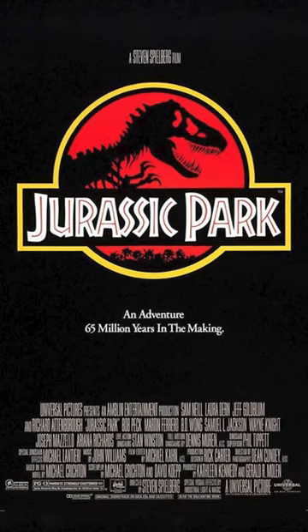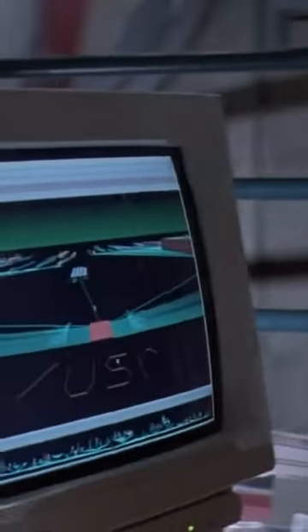Honestly, the sunglasses really sell it. In Ferris Bueller's Day Off, you can see Ferris manually removing his days absent on his screen. Or in the classic Jurassic Park, where they discover it's a Unix system.